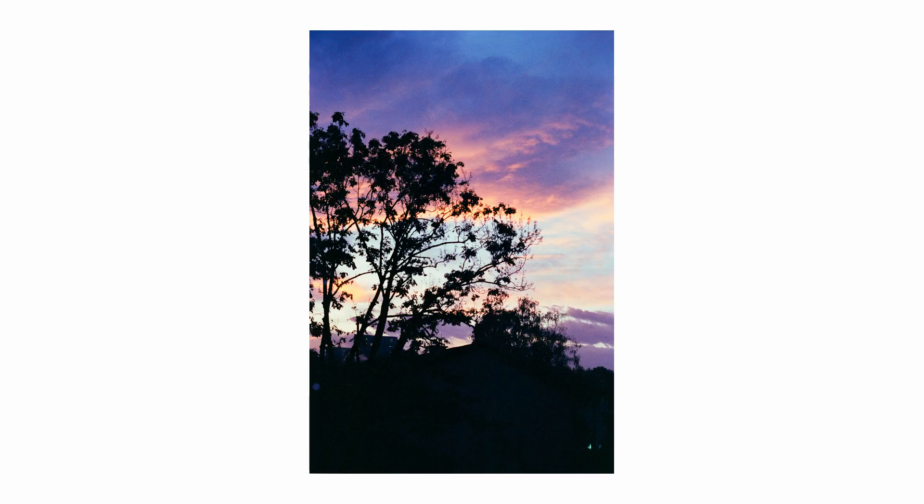Last but not least, the sundown — I had to do it. When I had my first roll loaded in my Leica M6, we had a gorgeous sundown with a very kitsch but dramatic evening sky. Look at these purple, orange, yellow, and light blue tones against the shadow of the tree — just amazing.